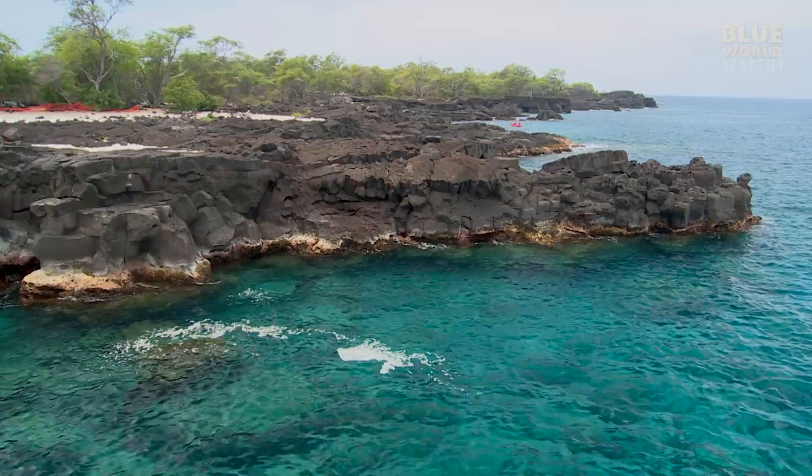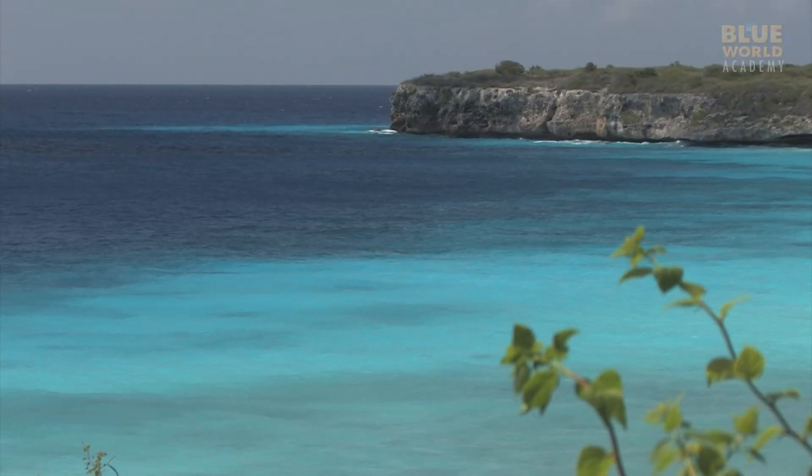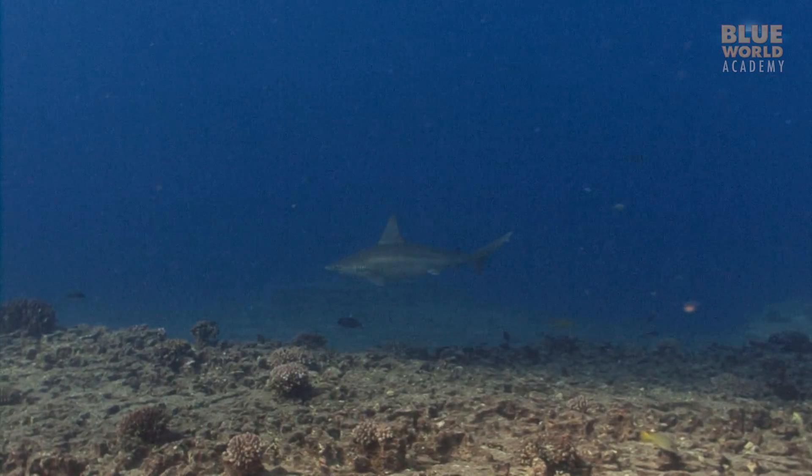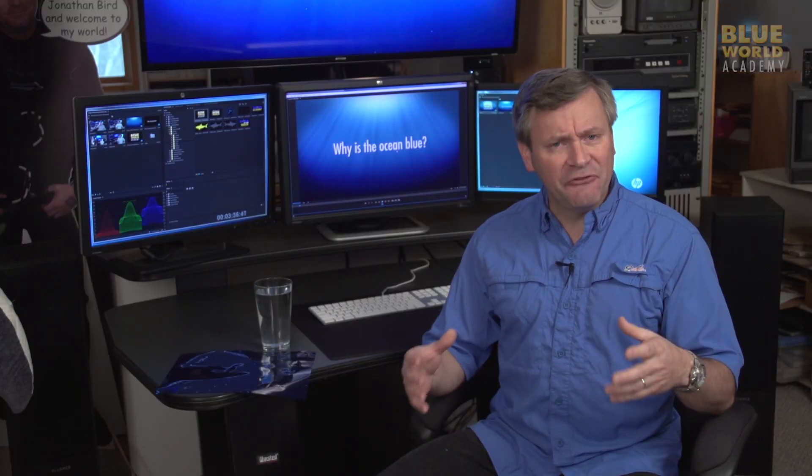In the ocean, the water is deeper, so the bottom is further down. The light travels further before reflecting off the bottom and coming back up, so the blue is more obvious. In really deep water, it appears quite a deep blue. In effect, water really is blue, but it takes a lot of water to see the color.